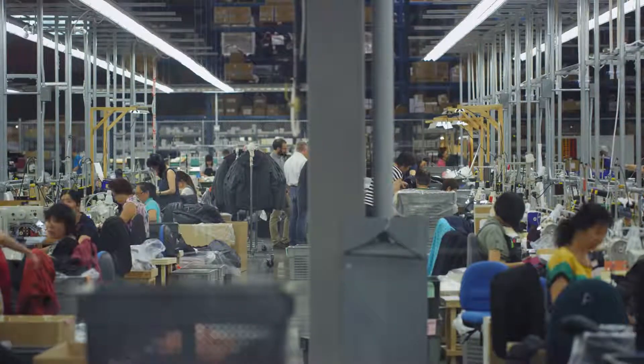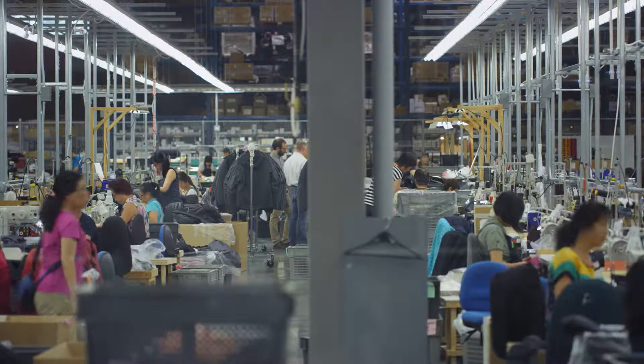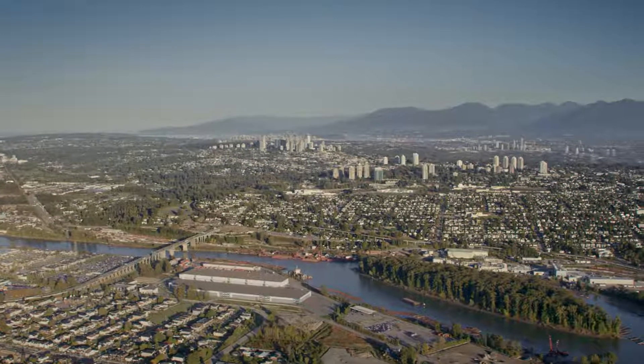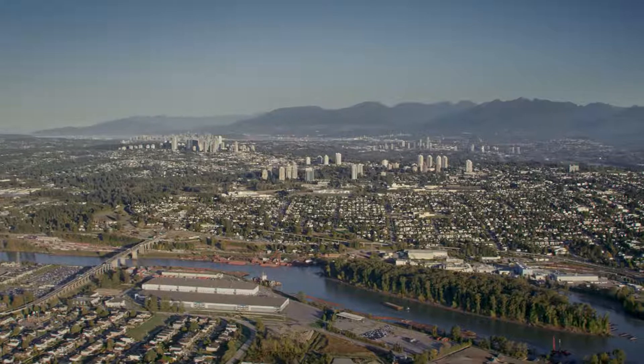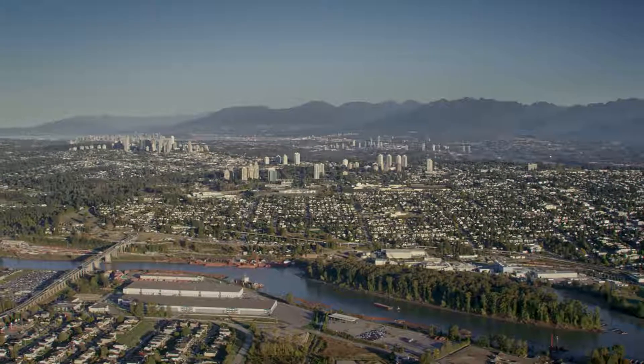I'd say ARC One is the foundation for our global factories. It really is the start of where Arcteryx has come from and it's going to remain that. What we've learned at ARC One and in our previous factory, we take to those offshore factories. Those other factories are as good at building it as we are.